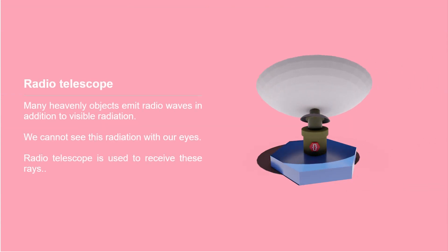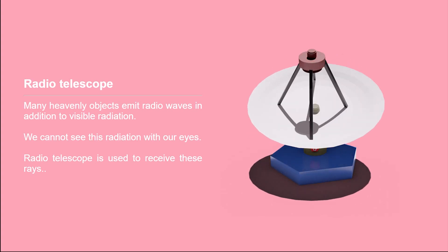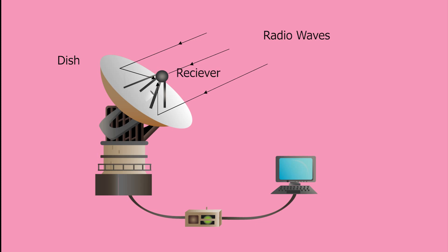Radio Telescope. Many heavenly objects emit radio waves in addition to visible radiation. We cannot see this radiation with our eyes, so a special type of telescope is used to receive these rays — it is called a radio telescope. It is made from one or more dishes of a particular parabolic shape. As in an optical telescope, the incident radio waves are reflected and converge at the focus. A radio receiver is placed at the focal point. The information gathered by this receiver is passed on to a computer which analyzes it and constructs an image of the source.